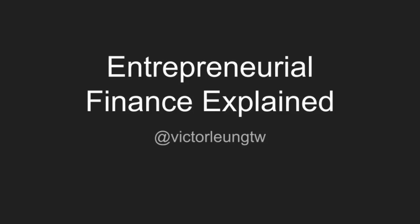Welcome back to our channel, where we dive into the world of finance and entrepreneurship. Today, we're tackling a topic that's crucial for anyone looking to invest in or launch a startup: new venture valuation. So what makes valuing new ventures so unique, and how can you get it right? Let's break it down.